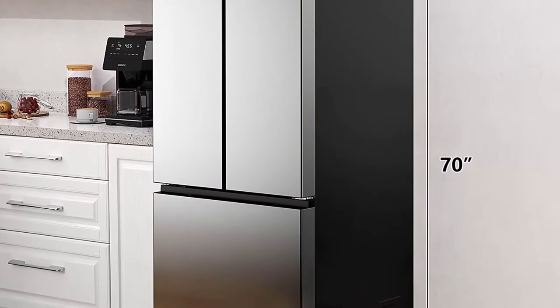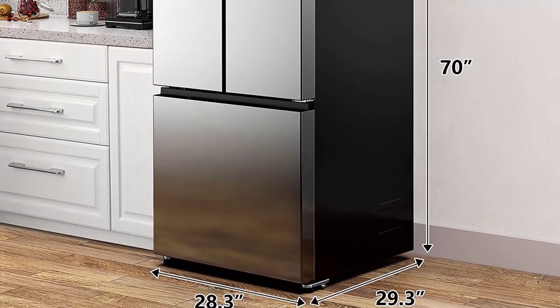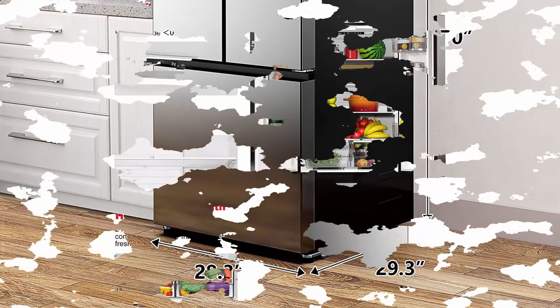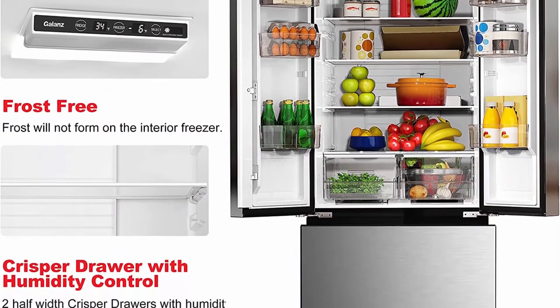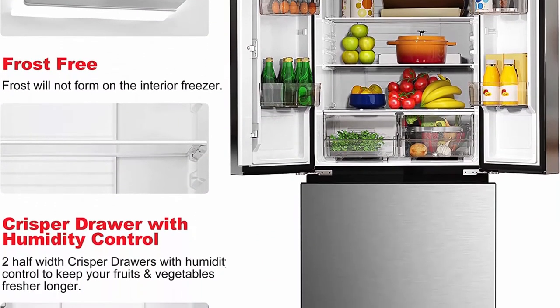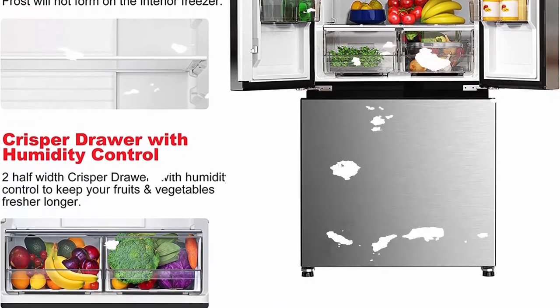Large capacity: with a storage capacity of 16 cubic feet and measuring 28.25 inches W x 29.25 inches D x 70 inches H, it is perfectly sized to store all of your everyday groceries in addition to freezing meats, veggies, frozen treats, and more.